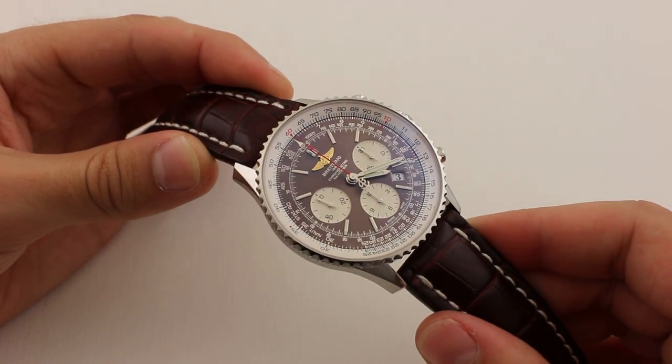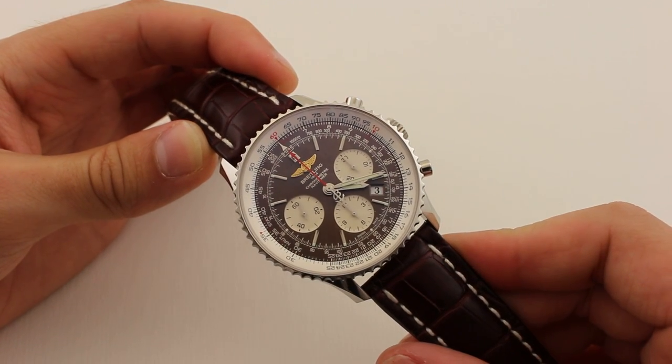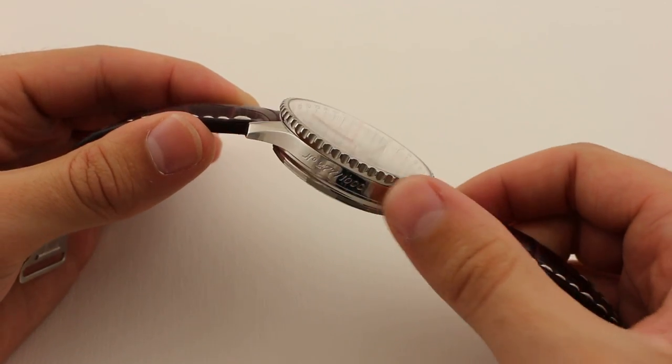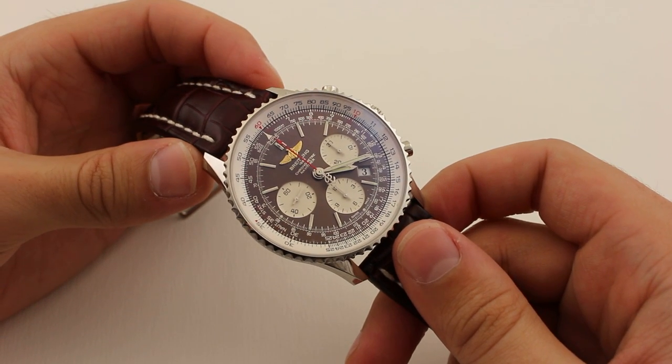Beyond this amazing color, we have a very traditional Navitimer dial, featuring chrono subdials at 3, 6, and 9 o'clock. The date window is positioned at 4:30. The dial is completed by a rotating inner bezel controlled by the outer bezel, which controls the slide rule.